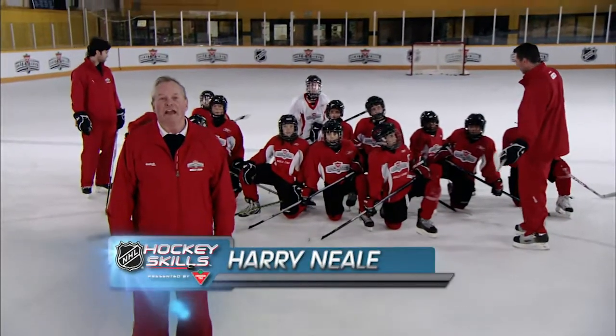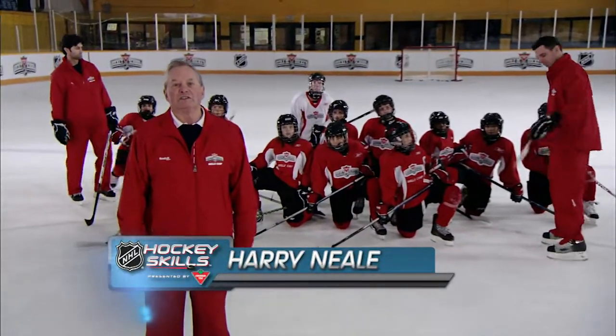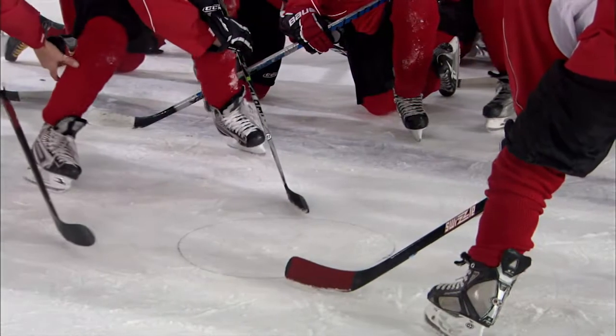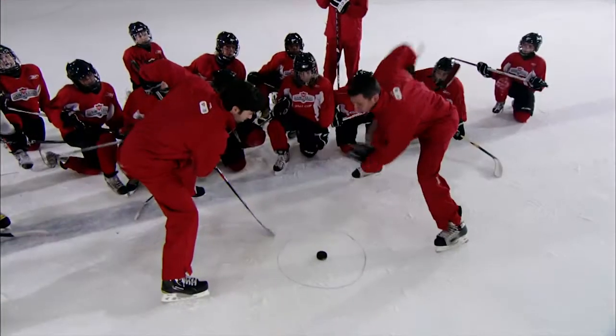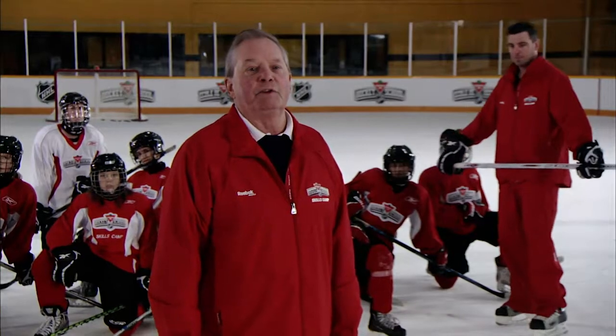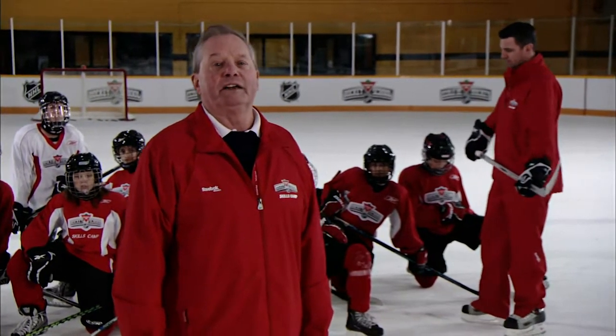Hi everyone, I'm Harry Neill and today on NHL Hockey Skills presented by Canadian Tire, we are going to work on face-offs. Keep a low center of gravity, know where you want to get the puck and tell your teammates where you're trying to get it. Let's find out whether Barnaby and Pekka ever want to draw in the NHL.